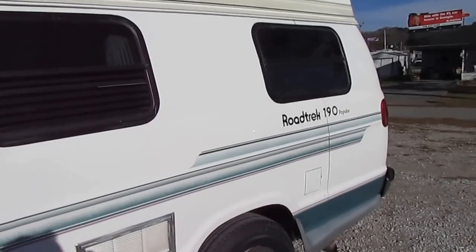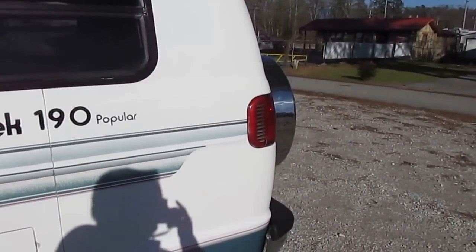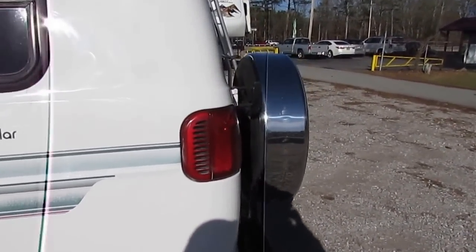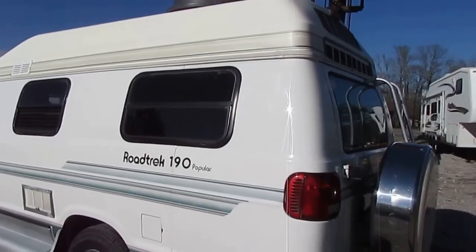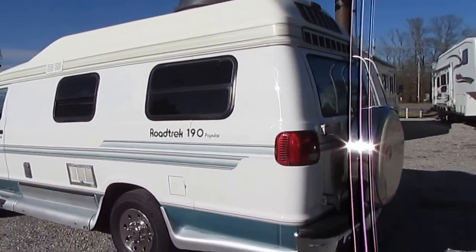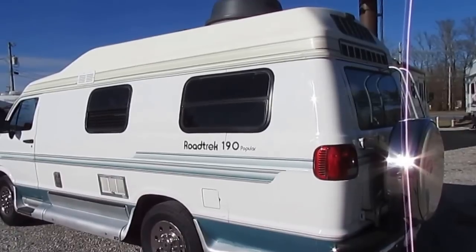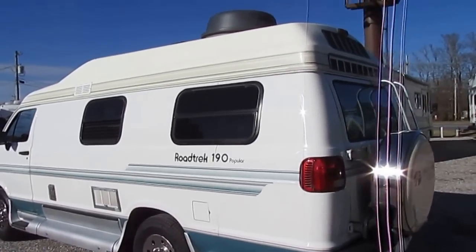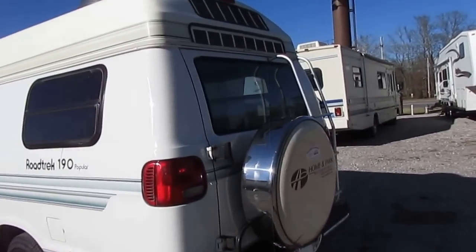Very, very nice van. 1997 model with generator for only $12,900. Now folks, I'm going to go ahead and tell you — even though it doesn't look it, even though it doesn't drive like it — this van has 243,000 miles. Don't let that scare you. If you're looking to buy one of these vans on a budget, this van's got a lot of life left to it.